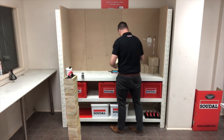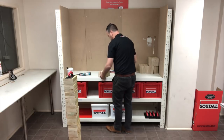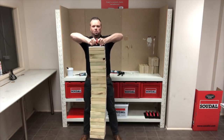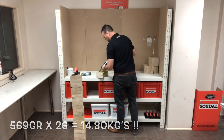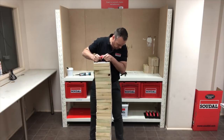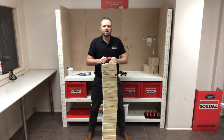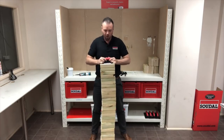25 pieces of timber. 26 pieces. All held with Mega Grab. 28 pieces. There we go, that's the limit - 28 pieces, that's the maximum, but this will hold instantly.